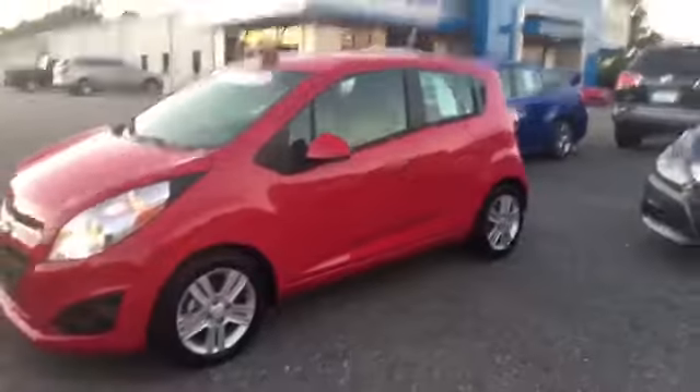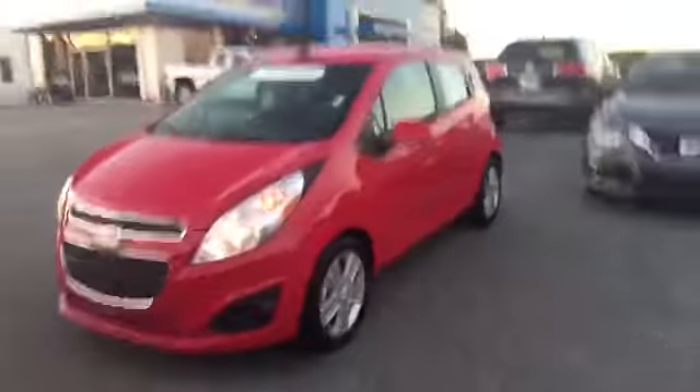These cars can get up to 40 miles per gallon, which is a plus nowadays. Come to Jimmy Britt Chevrolet, ask for Elke Perez and take it for a drive. Thank you.